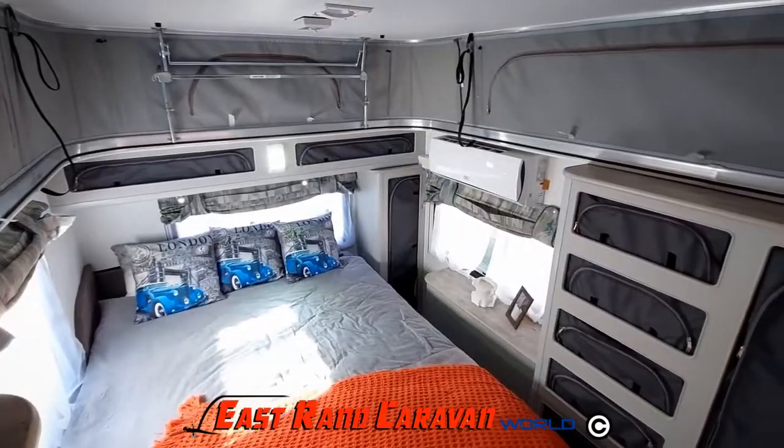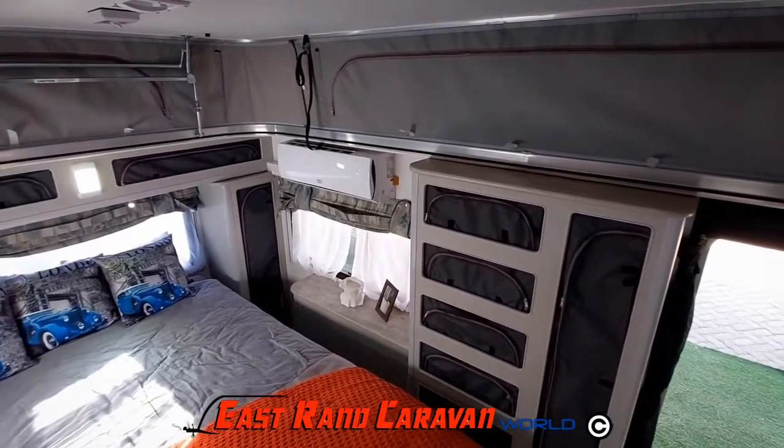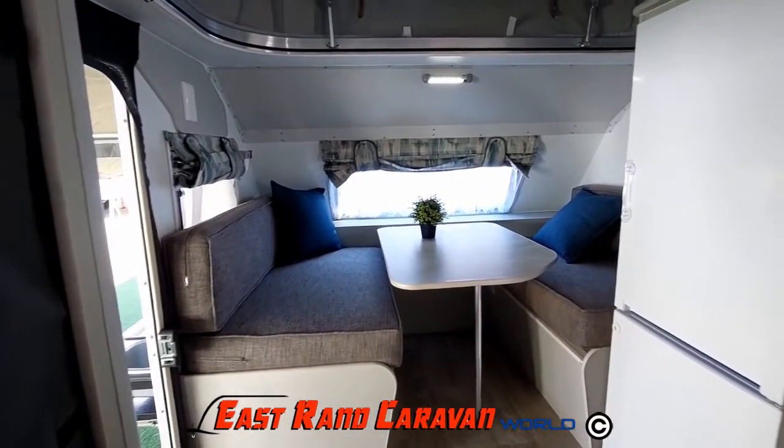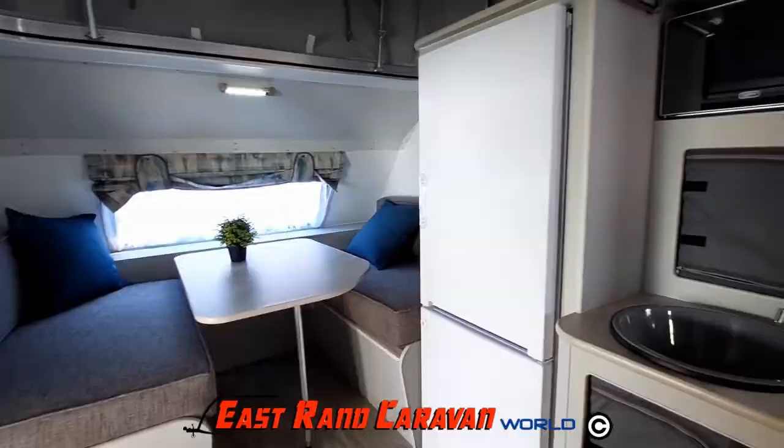The interior also includes a queen-size bed, interior basin with loads of storage space and an adjustable dinette to create additional sleeping space.